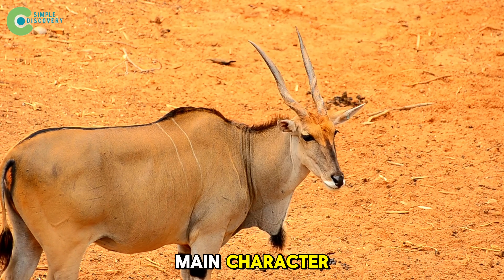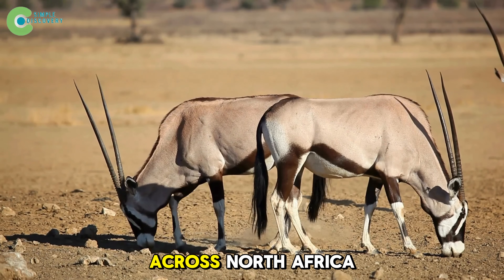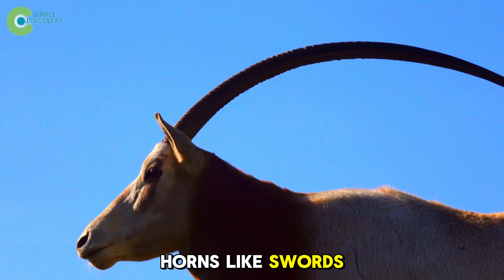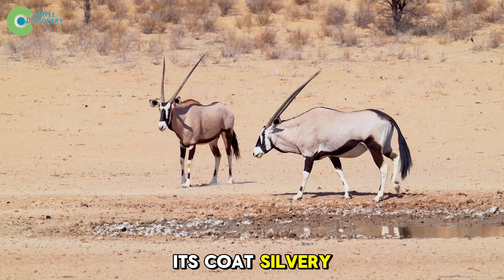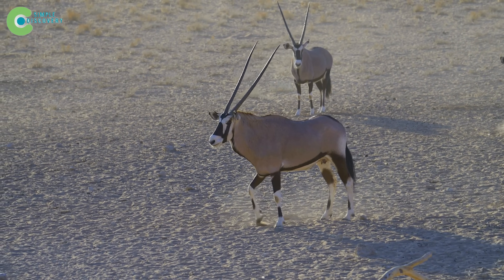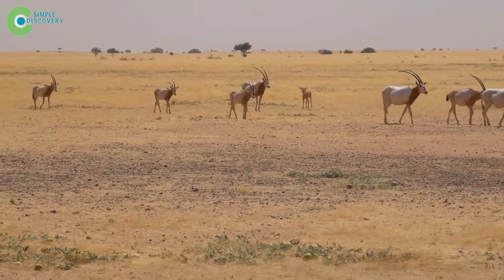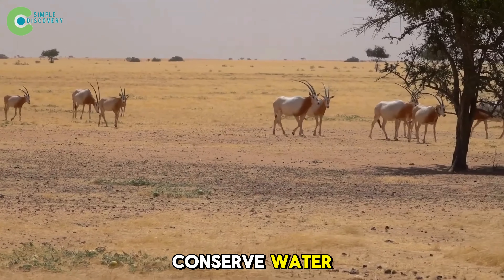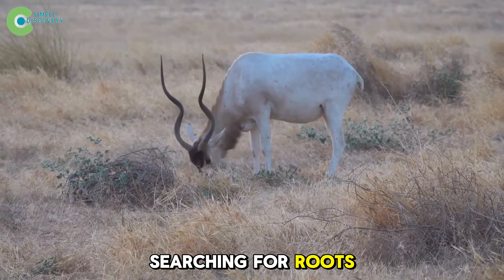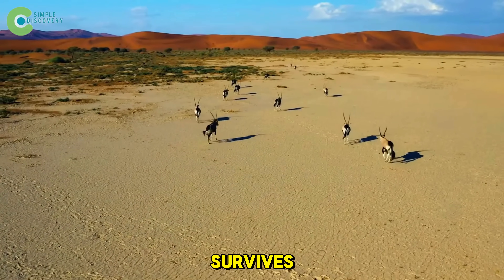Meet our main character: the scimitar-horned oryx. Once found all across North Africa, this large antelope has long curved horns like swords. Its body is strong, its coat silvery white to reflect the sun, and its horns curve like a warrior's blade. In 115-degree heat, it doesn't sweat — instead, it raises its body temperature to conserve water. It uses its hooves and nose to dig deep into the sand, searching for roots and tubers, the only things that can keep it alive where almost nothing survives.